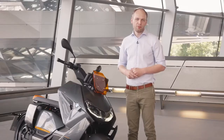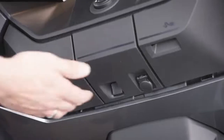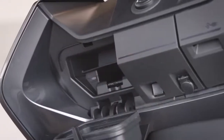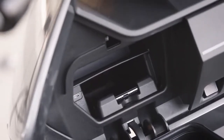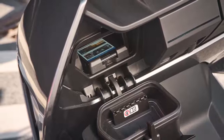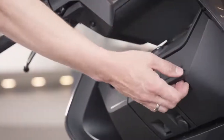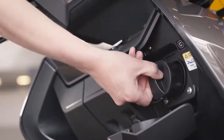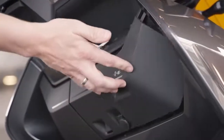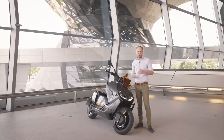Also, if you want to connect your smartphone to the TFT, we offer actively cooled smartphone storage where you can plug in your telephone and keep it safe while riding. On the right side of the CE04 you find the charging port where you can charge on every wall box and also your home outlet.